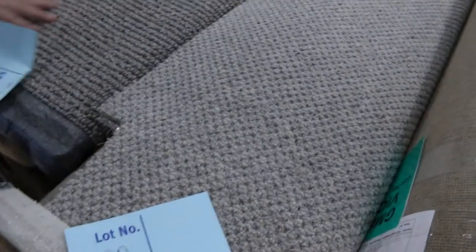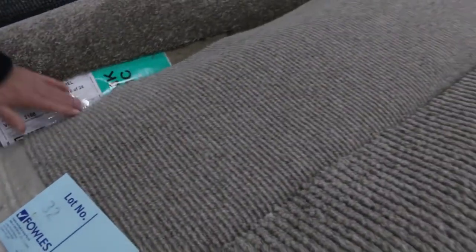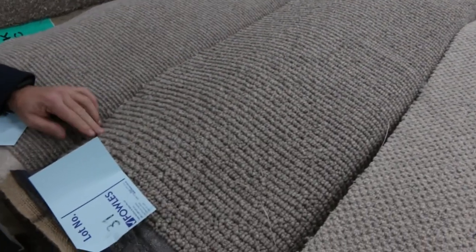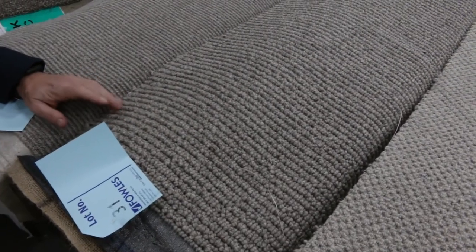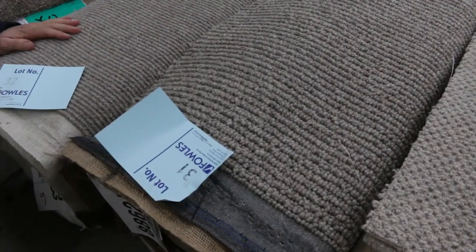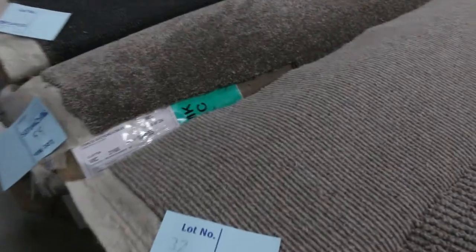Lot numbers 30, 31, and 32 are all 100% wool — nice textured wool carpets. These are great room-lot sizes, actually quite big. Lot number 31 is 13.3 metres, so that's going to do a few rooms, even like a small apartment. These would normally be around about $180 a metre. I'd be looking for a bid somewhere around about $50 to $60 a metre, so you're saving over $100 a metre. Nice wool sisal there with a nice flecky finish.